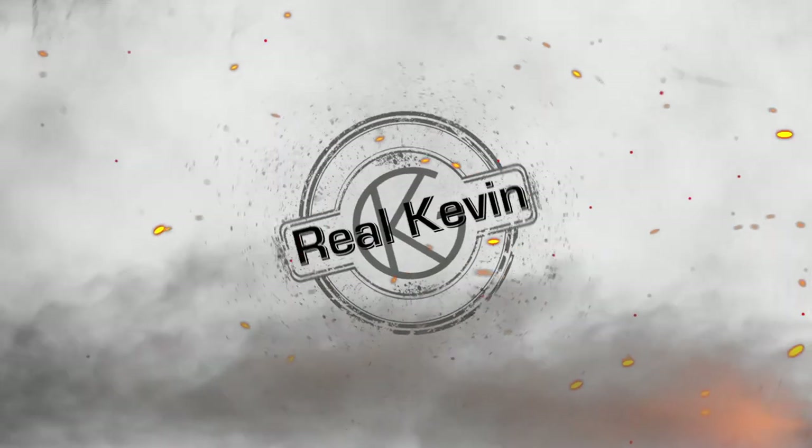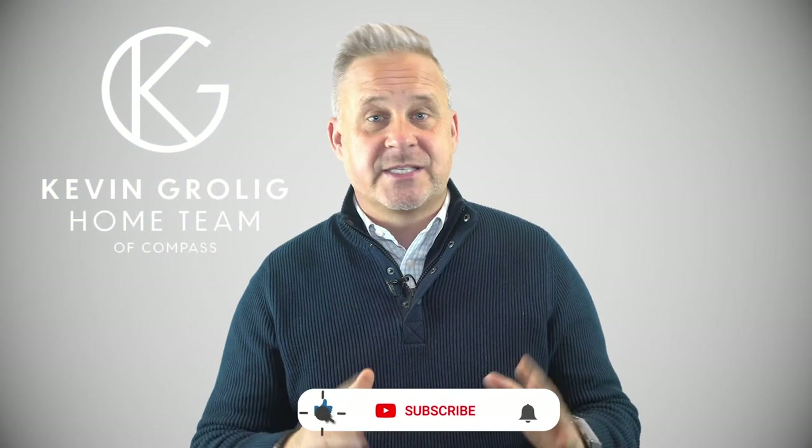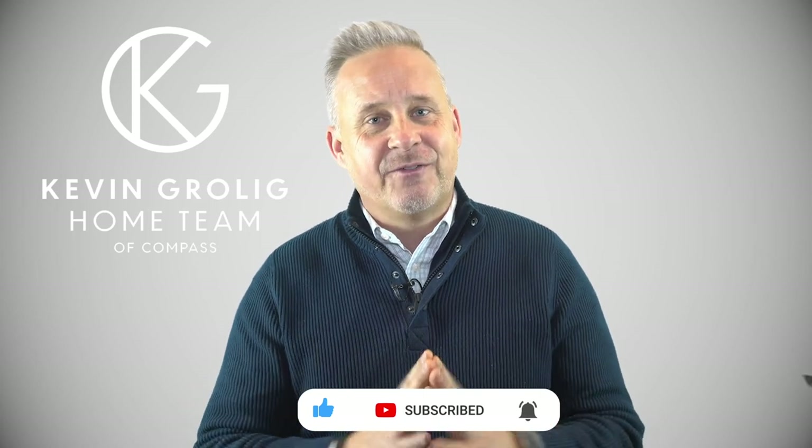Everything you wanted to know about Germantown, Maryland, right after this. Hi, I'm Kevin Grolich, a real estate agent with Compass, located in Montgomery County, Maryland. Thank you for visiting the newest video in a series, Real Kevin. Today's video is everything you want to know about Germantown, Maryland. I know Germantown pretty well, considering I raised four kids there. Today I'm going to give you a few factoids about Germantown, as well as eight things that you just got to know before you move here.